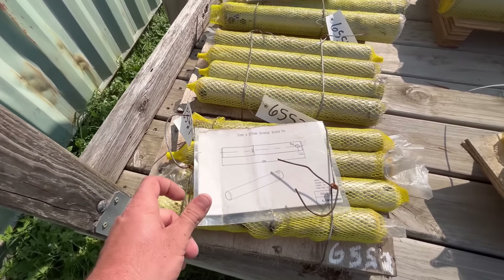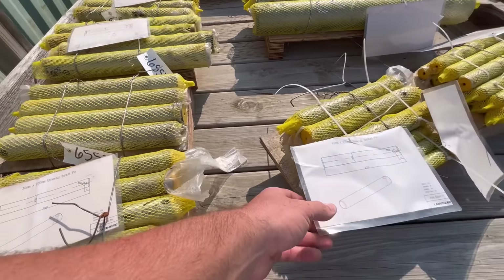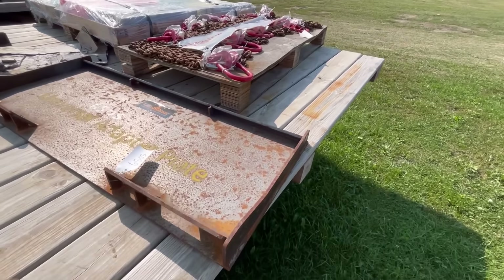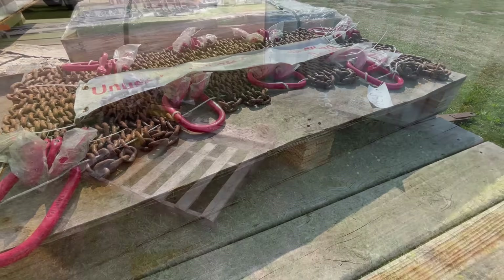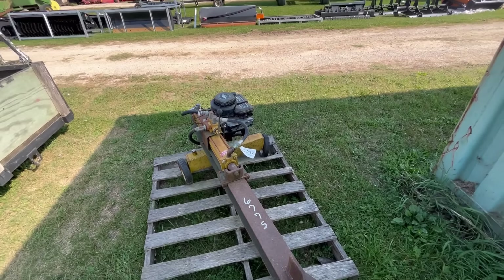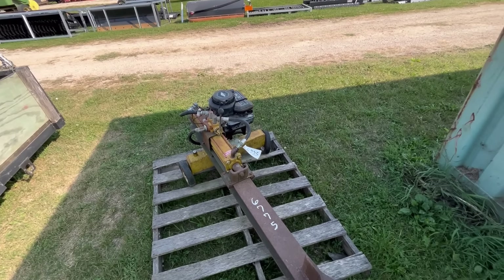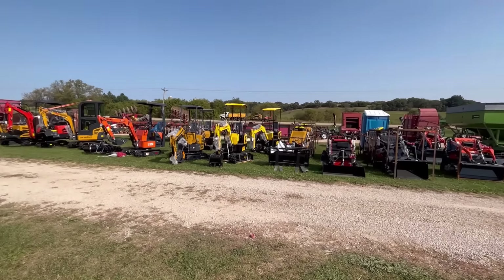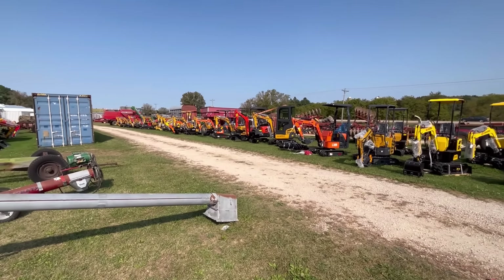We got some cases here full of Chinese ratchet straps. Over here looks like a crap load of pins — universal bucket pins, never seen that at an auction. All kinds of different sizes. You got some lifting hooks, quick attach plates, and slings.